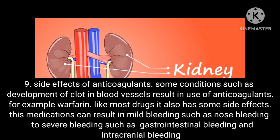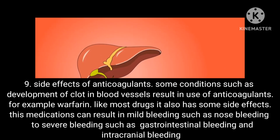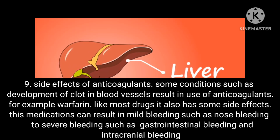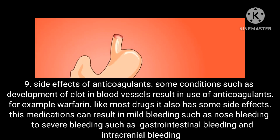Condition 9: Side effects of anticoagulants. Some conditions, such as development of clots in blood vessels, result in use of anticoagulants — for example, warfarin. Like most drugs, it has side effects ranging from mild bleeding such as nosebleeds to severe bleeding such as gastrointestinal and intracranial bleeding.